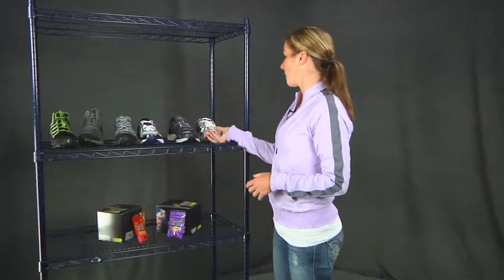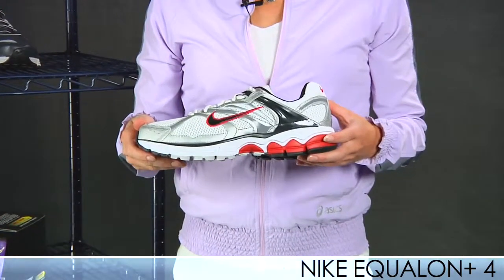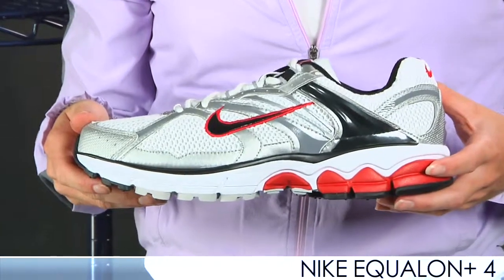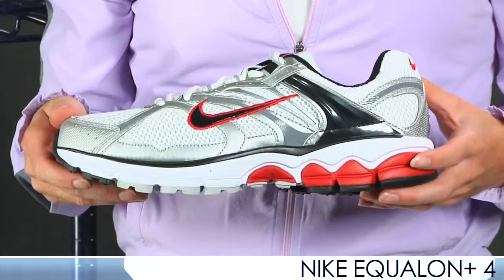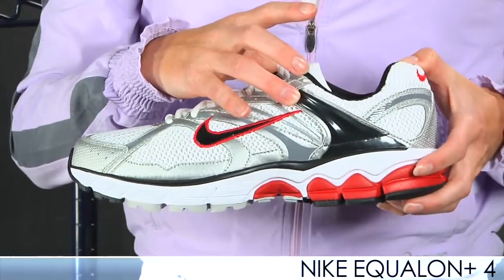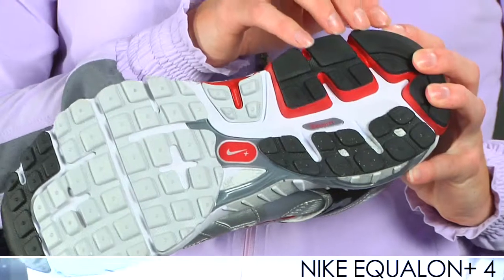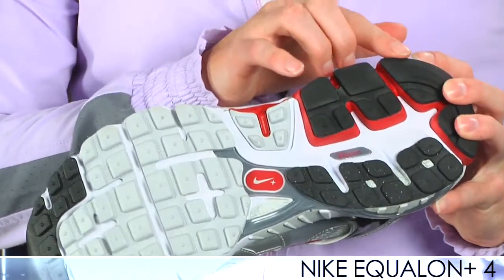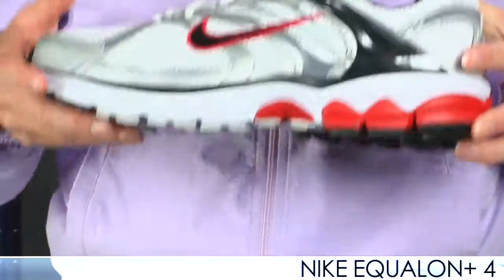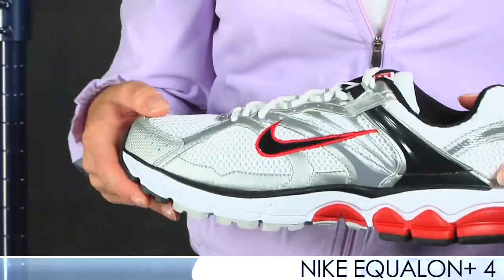Next up from Nike is the Nike Equalon Plus 4, an updated version from the predecessor, the 3. This new Equalon is more stable and more cushioned — a great option for those who need moderate to maximum support and like a lot of cushion. It has a new dynamic fit system to lock you down to the footbed. It also has a cuboid pressure pad on the bottom to help make the shoe more stable and aid heel-to-toe transition. We do have a product review on this shoe on our site, so check that out if you have any questions.